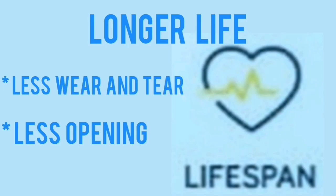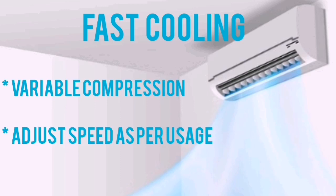Inverter AC works for a long lifespan because the compressor doesn't get turned on and off frequently. Due to this feature, the wear and tear are also less and it works for a long time. Cooling-wise, the inverter AC is able to cool or heat the room faster.